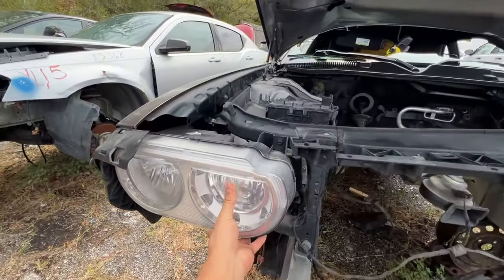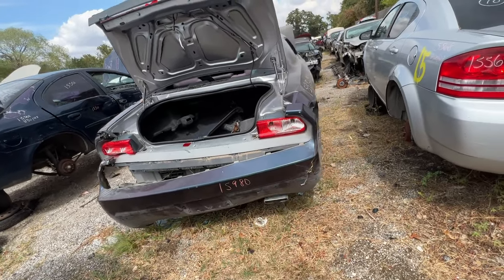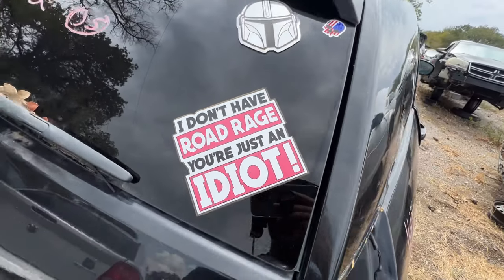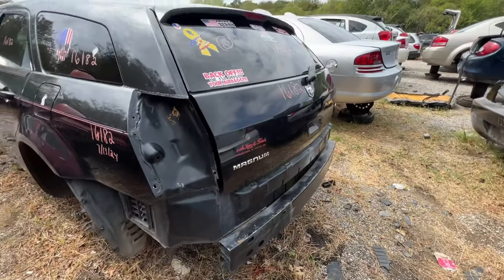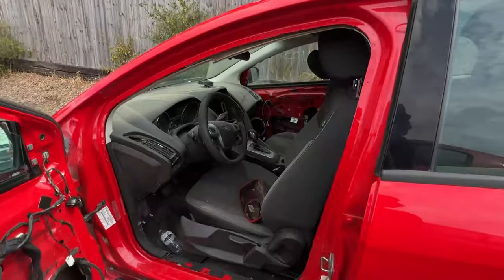Got a nice headlight here — I wonder how much these go for. Usually don't see these in junkyards. There's a bumper sticker that says 'I don't have road rage, you're just an idiot — back off or I'll deploy your airbags.' Yo, this guy's crazy. Mustang and a Ford Focus that's automatic.